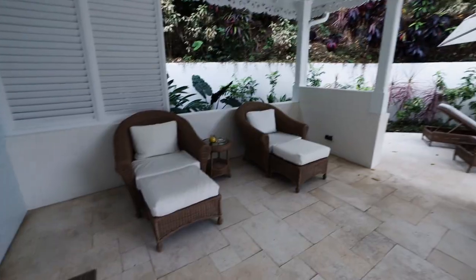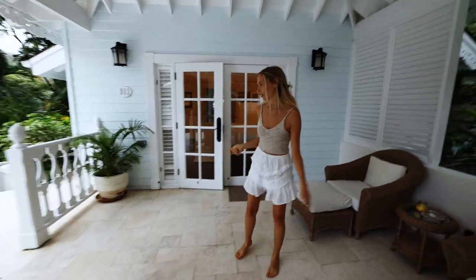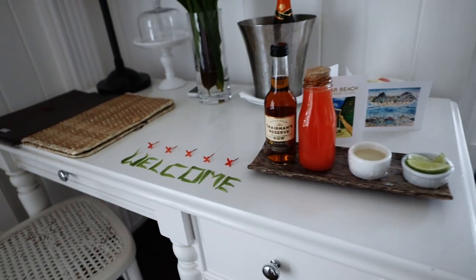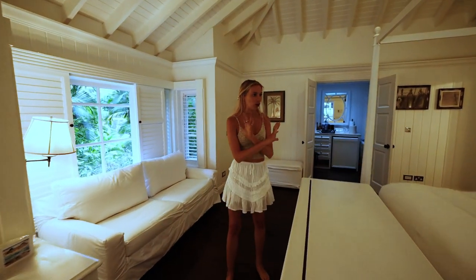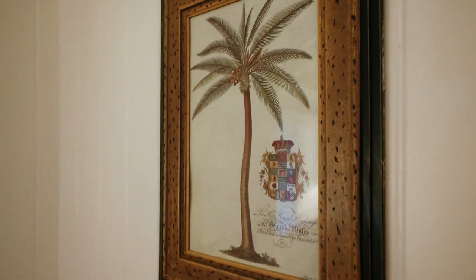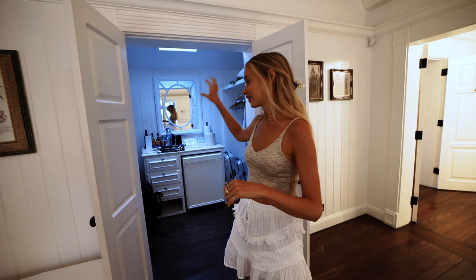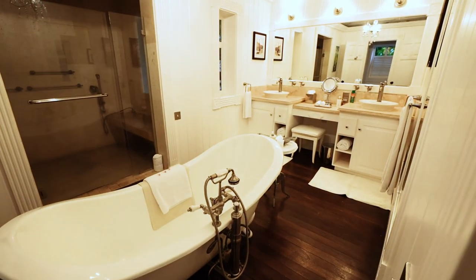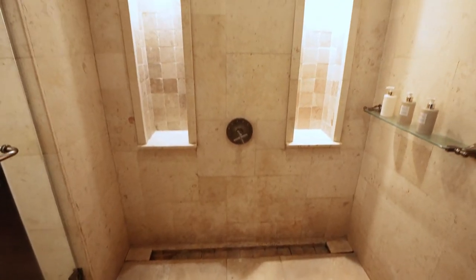This is our outdoor shower, so after the pool you can take an outdoor shower. There are loungers over here and you can also order room service or meals here. Inside it is super beautiful — all white decor, which I love. It feels so airy and light. The bed is all made up and they already brought in our suitcases.